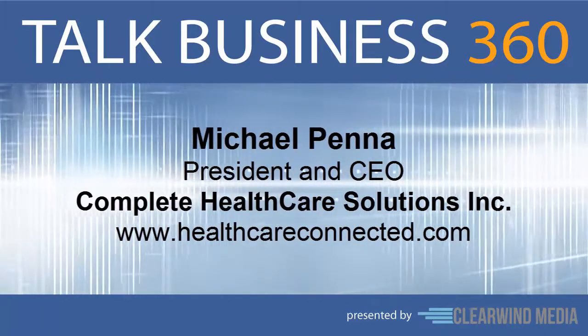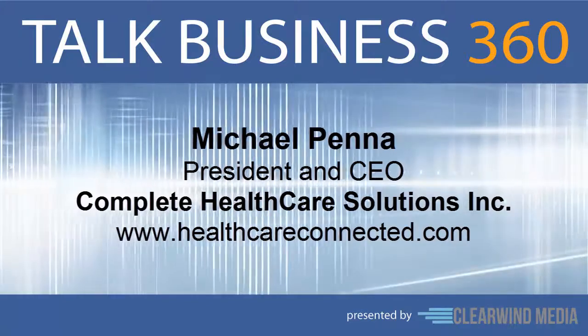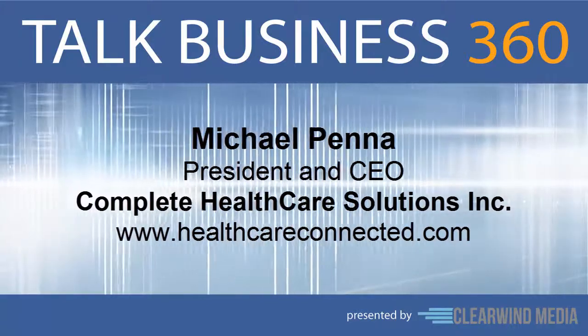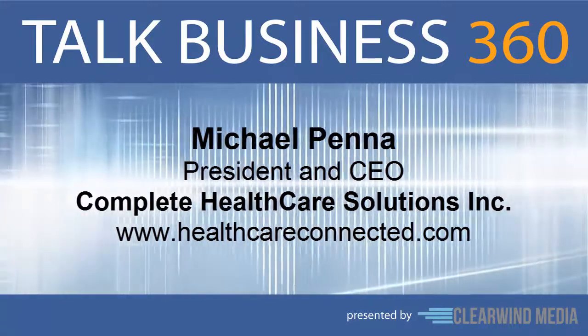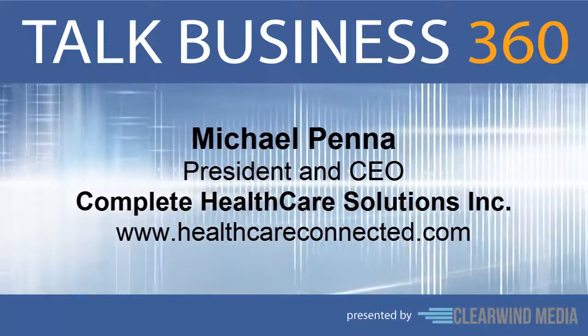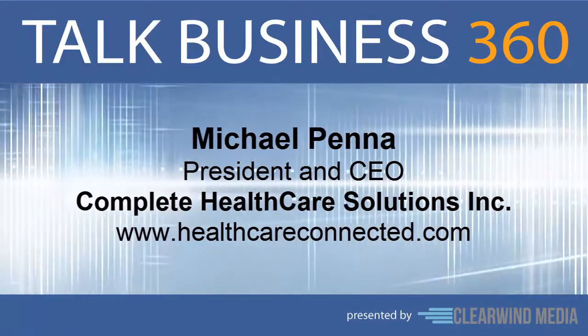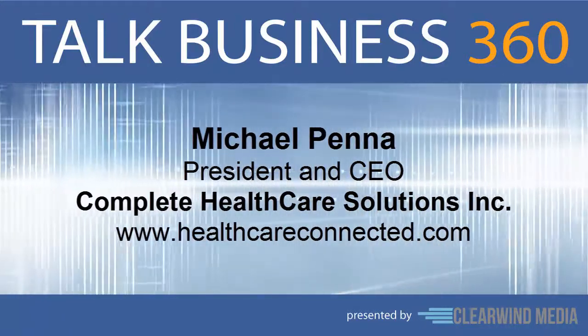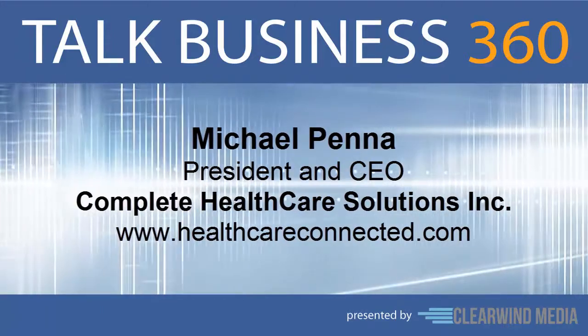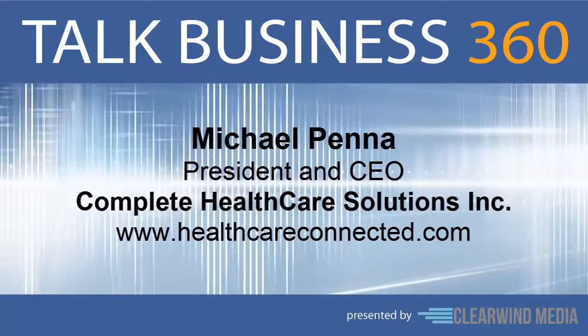This is where CHS can step in and help manage them to success. CHS provides personalized electronic medical record solutions, and we include the project management, implementation, and training services, which allows the practice to continue to focus on coordinated patient care.